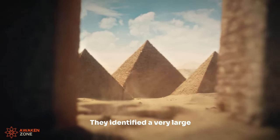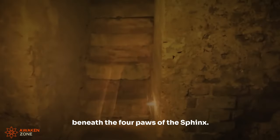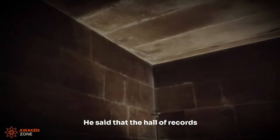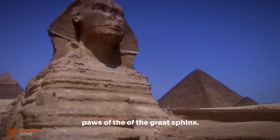They identified a very large geometrical chamber, about 15 feet beneath the forepaws of the Sphinx. I think there's a lot more remains to be discovered under the Giza Plateau. He said that the Hall of Records of Atlantis lay beneath the paws of the Great Sphinx.